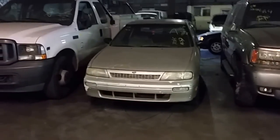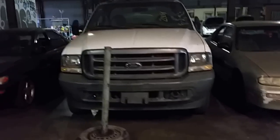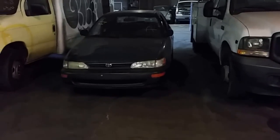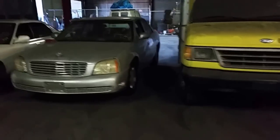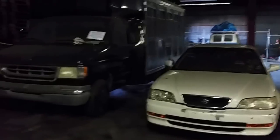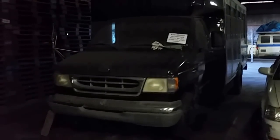Number 14, we have a work truck with a rack — 2004 Ford F350. Number 15, 1993 Toyota Corolla. Number 16, we have a big yellow box truck — 1994 Ford E350. Number 17, Cadillac 2002 DeVille. Number 18, 1997 Acura 3.2 TL. Number 19, last vehicle in row one — 2002 Ford E450. We're gonna peek inside that one.